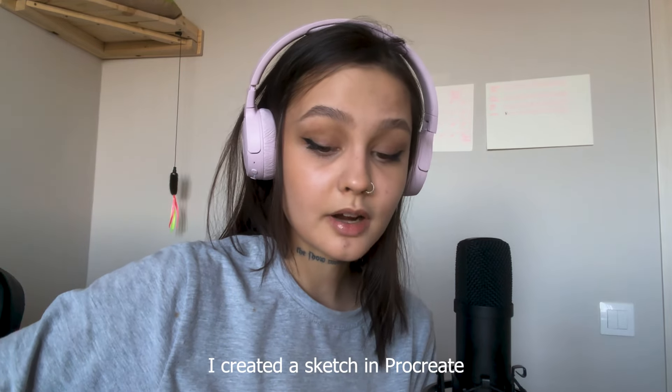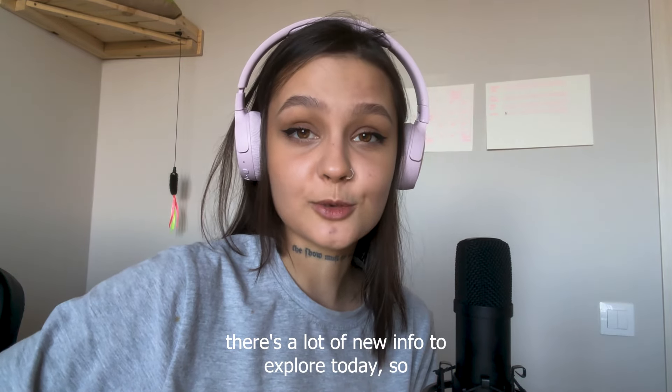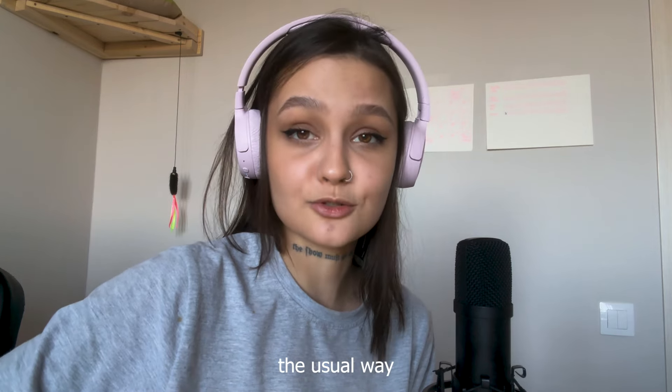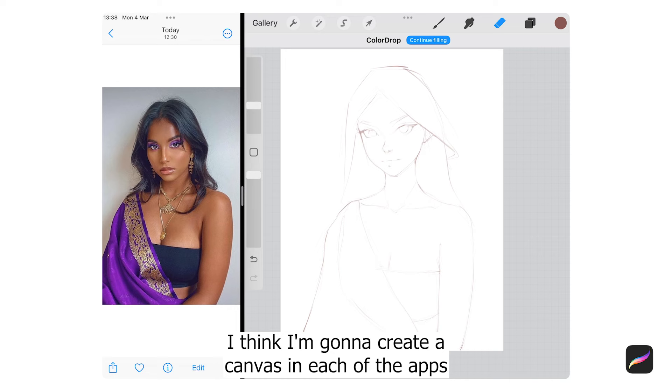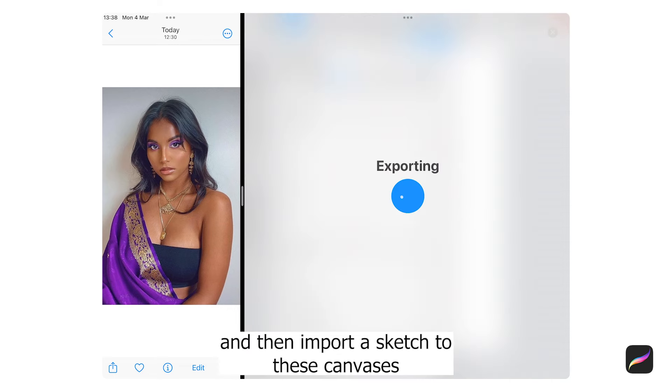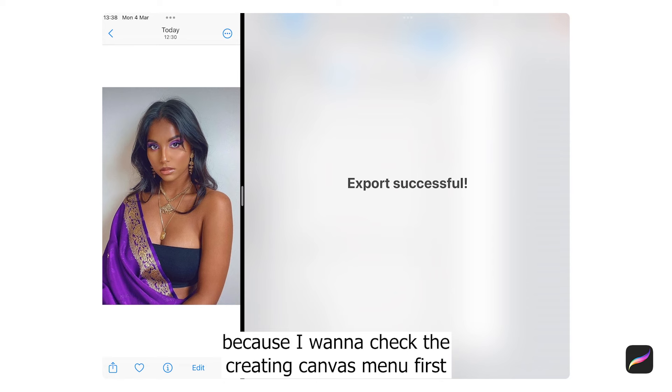I created a sketch in Procreate app. There's a lot of new information to explore today, so I thought at least I'm gonna let myself sketch the usual way. I think I'm gonna create a canvas in each of the apps and then import a sketch to these canvases, because I want to check the creating canvas menu first.